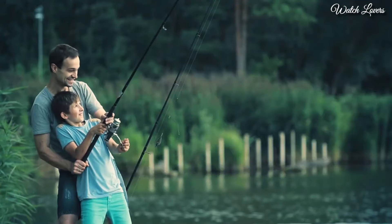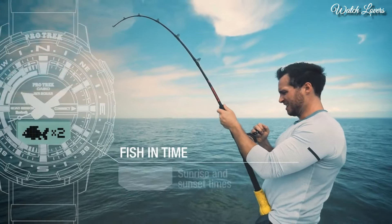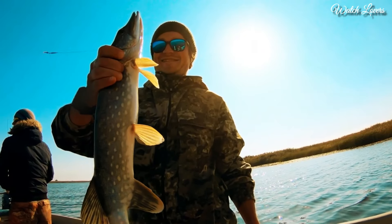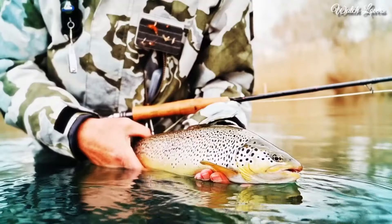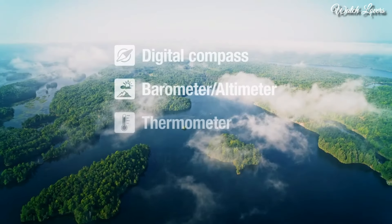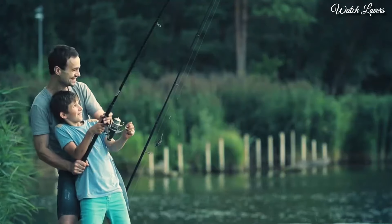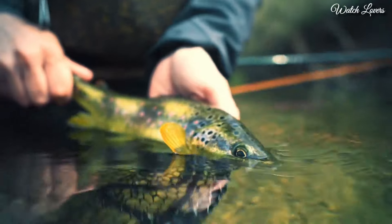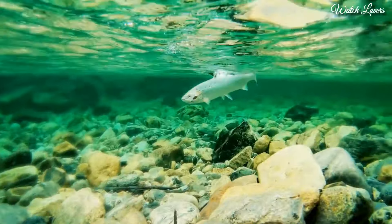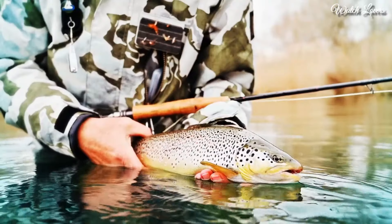Number 1. Casio ProTrek PRT-B70 Watch. It is equipped with Japanese quartz movement. Case dimensions are 50.8mm in diameter and 16.8mm in thickness. Display type: analog digital. This timepiece has mineral glass, polymer band, band color black, and 200m water resistance. Features: Bluetooth, compass, barometer, altimeter, thermometer, step count, tide graph, moon phase, fishing function, world time, chronograph, countdown timer, alarm, perpetual calendar, backlight, cold resistance, date, day, month.